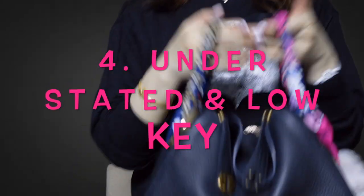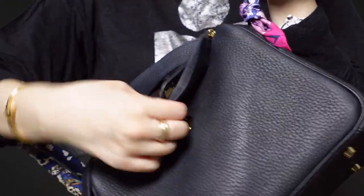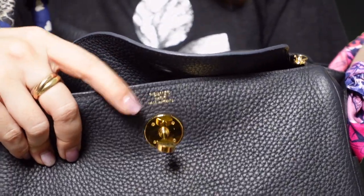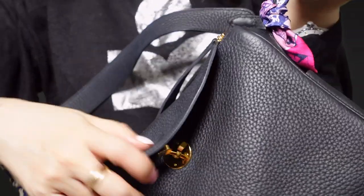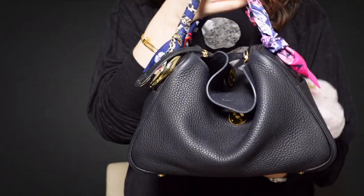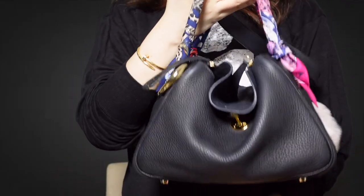Reason number four, as you can see from this bag, there are no screaming logos, which makes it a very understated bag. It is Hermes and the logo is only stamped here — very tiny — and if you wanted you could even cover that up. I like that this bag is very understated and people who don't follow luxury or Hermes wouldn't know that this is a luxury bag.